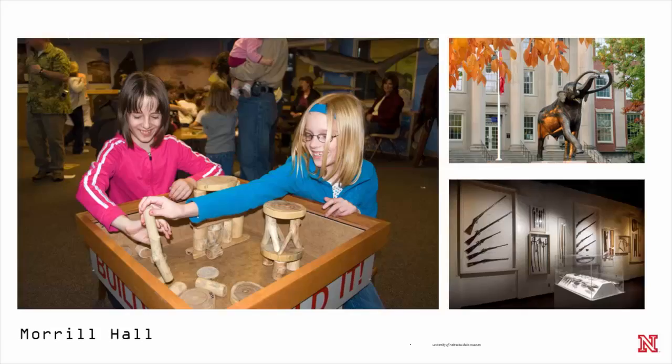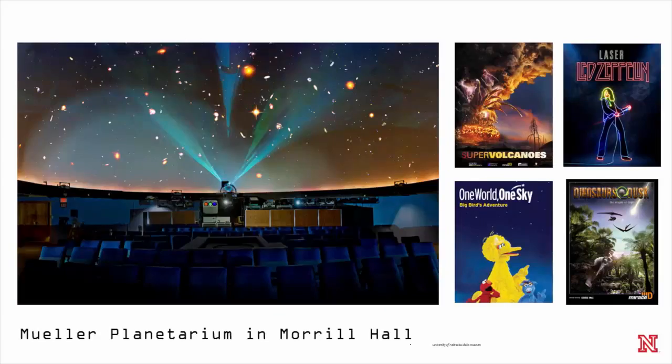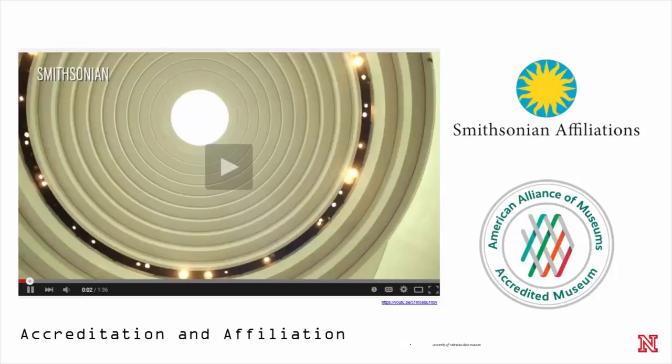You'll get to see Morrill Hall later today. We have exhibits on evolution, rocks and minerals, of course lots of fossils, and dioramas of Nebraska wildlife. We also have the first full dome planetarium in the state, which we use for classes as well as public lectures — everything from StarTalks to Led Zeppelin to Big Bird. And we are now a Smithsonian affiliate, another fact that we're proud of.